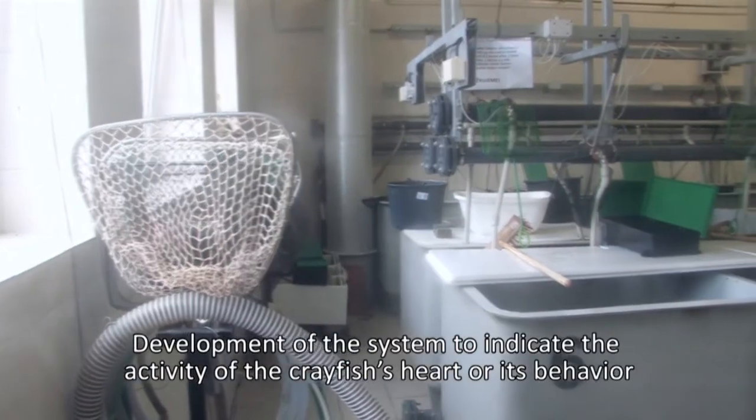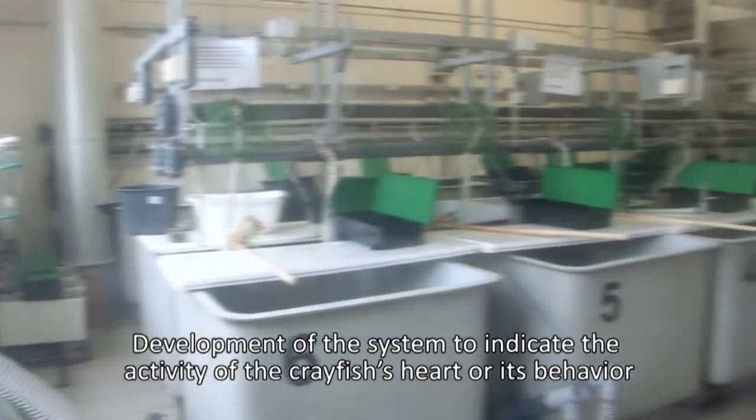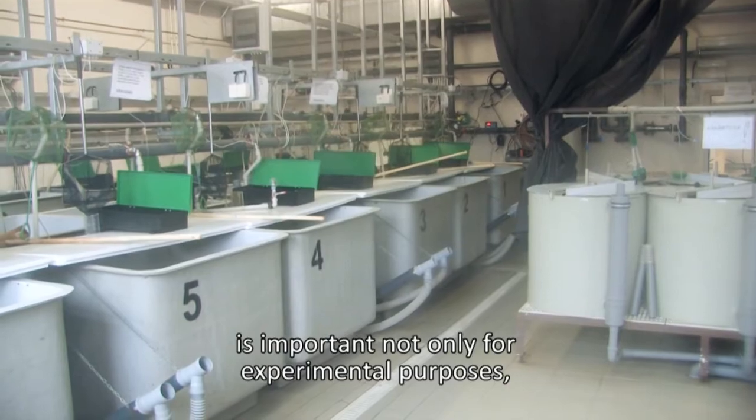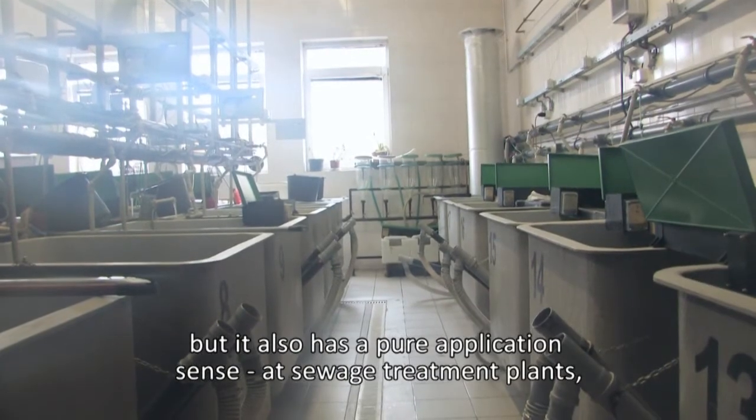The development of a system to monitor crayfish heart rate and behavior is important to us not only in experimental settings but also in practical applications of crayfish as bio-indicators.